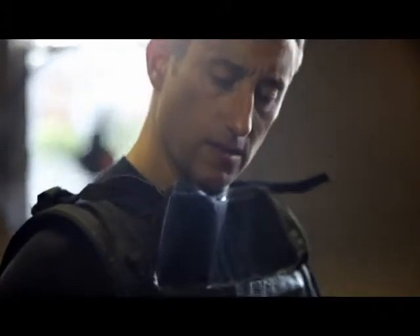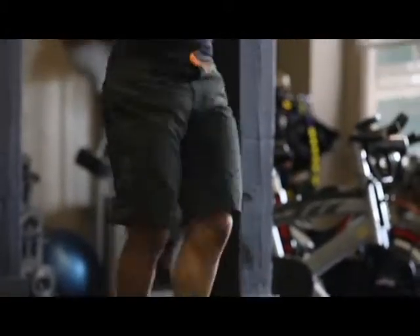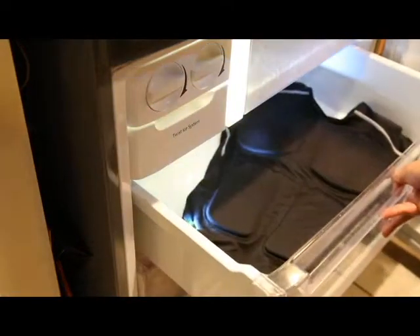Can your outdated weight vest speed recovery? No way. Thanks to the therapeutic weighted gel inserts, the Extreme Muscle Suit helps you recover even faster. This smart technology allows you to convert the Extreme Muscle Suit into a mobile ice bath. No more messy ice tubs.